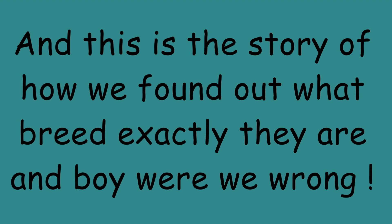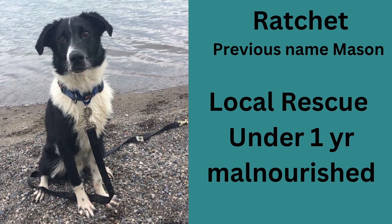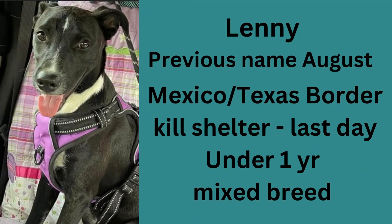So this is Ratchet — his previous name was Mason, and he was a local rescue. He was under a year and very malnourished. And this is Lenny. His name was August, and he's from the Mexico-Texas border. He was rescued from a kill shelter.